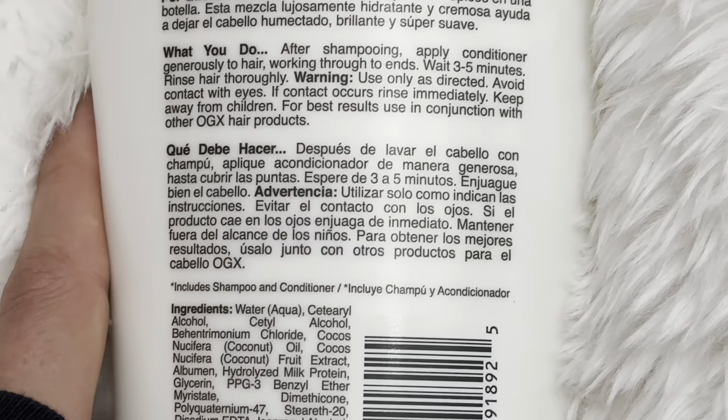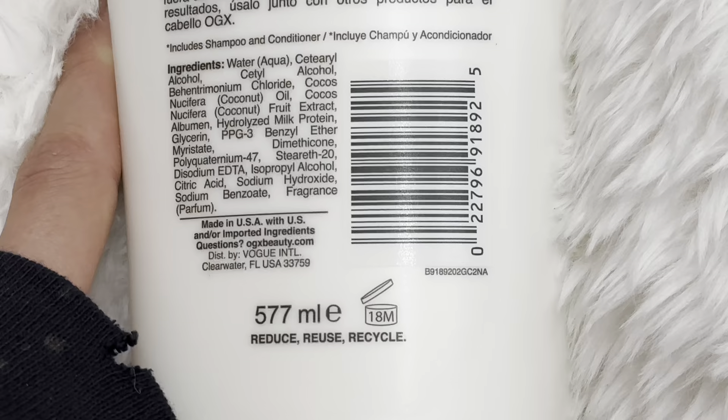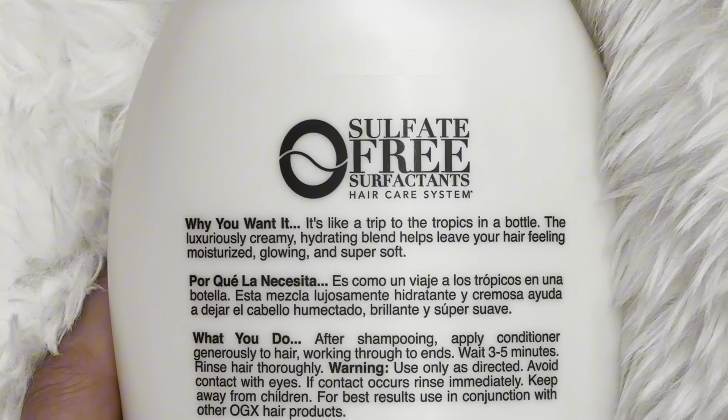I'm going to show you their directions and instructions, and I will show you the ingredients too just in case you have any sensitivities or allergies. I swear this brand changed my life, so I just bought two brand new ones — and they are sulfate free.